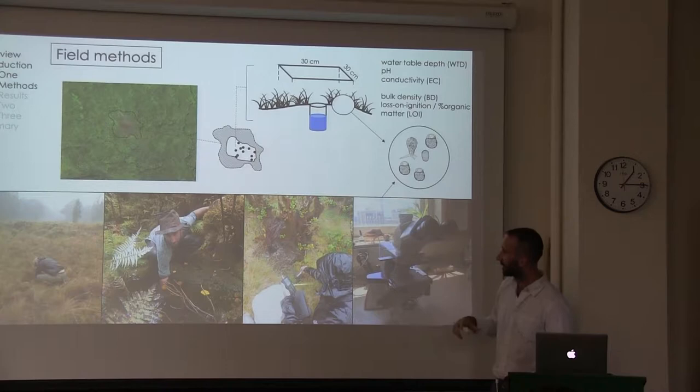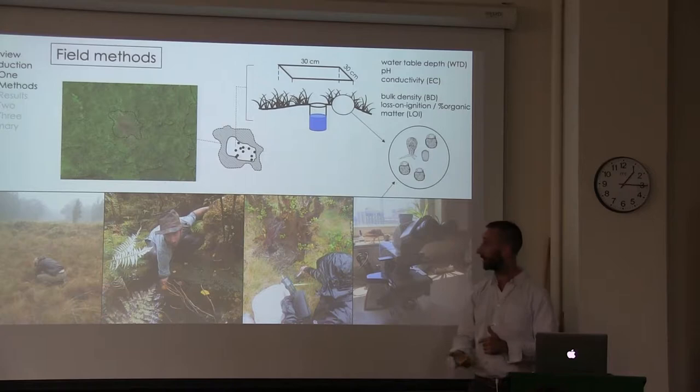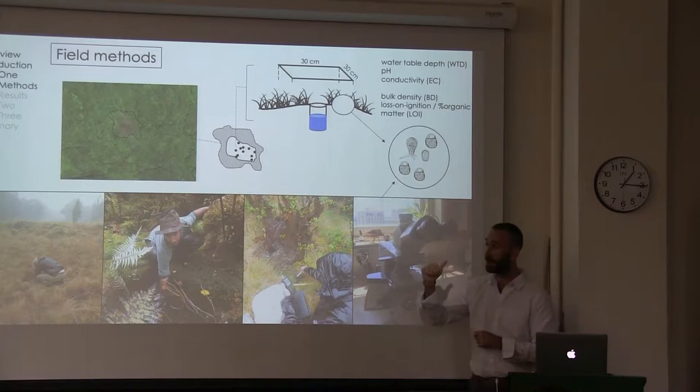To generalize some field methods: I sampled the heterogeneity of peatlands — the hydrological and vegetation heterogeneity. At each location, we sampled for amoeba, and we also carved a hole in the surface of the peat to reach the water table. We measured the water table, pH within the water table, and conductivity. At each location, we recorded vegetation cover in a 30-centimeter by 30-centimeter plot. Back in the lab, we measured bulk density of the soil and loss on ignition, which is a measure of organic matter. And of course, lots of microscopy is involved.